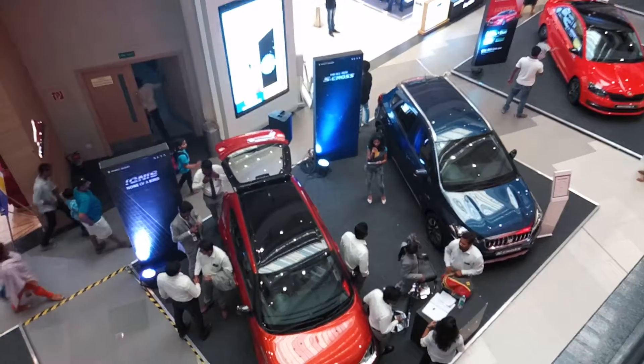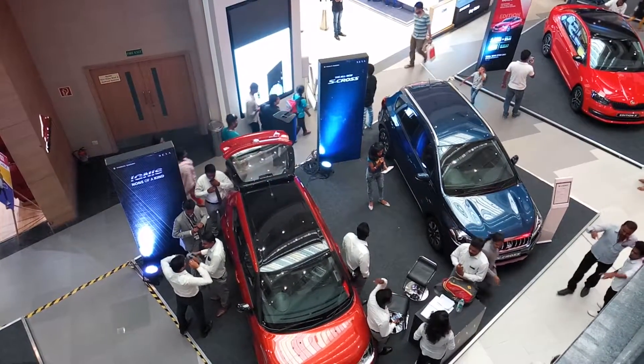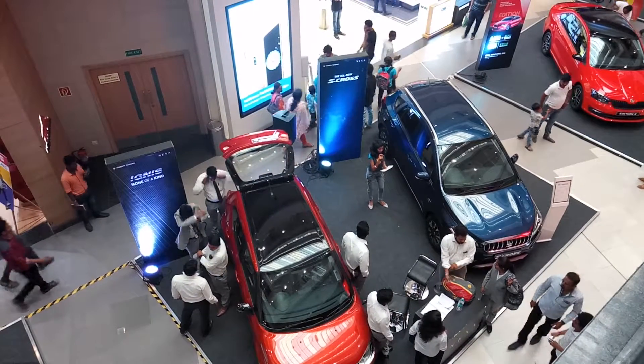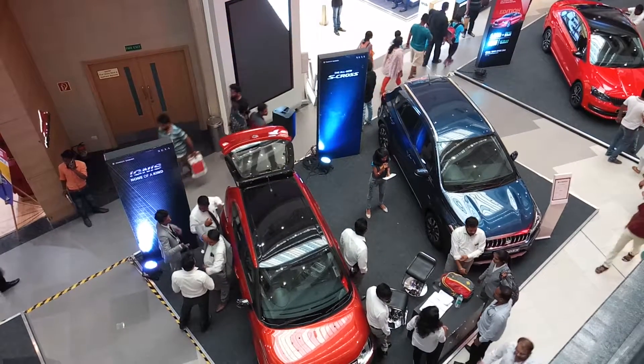Moving on to the all-new S-Cross. It has a smart hybrid technology engine with a muscular body. Safety is standard, with projecting headlamps and all the same features starting from the basic variant.